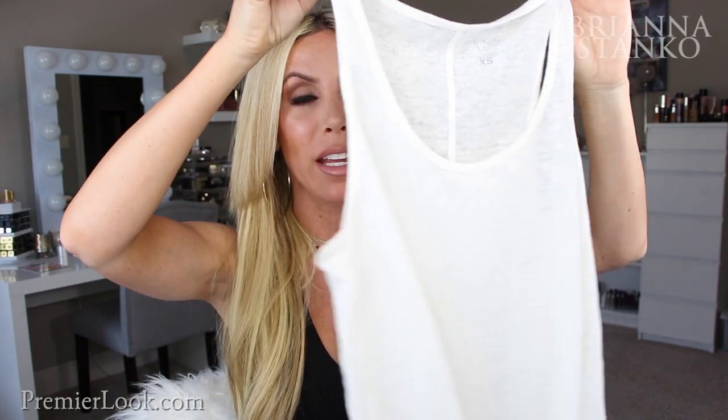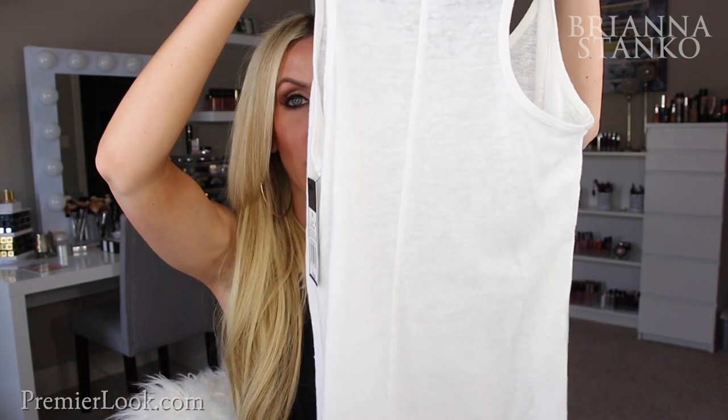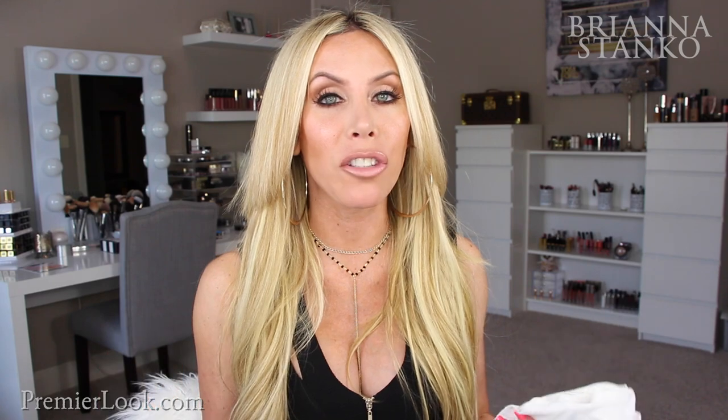This is another tank from Target — a really super casual one. It's got a seam going up the back and it's kind of a razorback style. It's a really soft tank you can throw on with jean shorts or even sweats. Comfort is my thing — I live in stuff like this. It's more of a loose fit, and you can tuck in the front and let the back hang out.